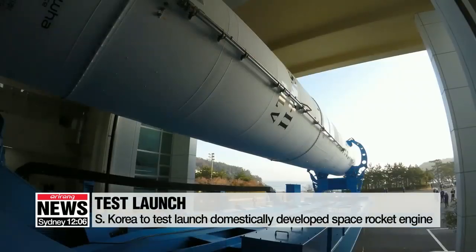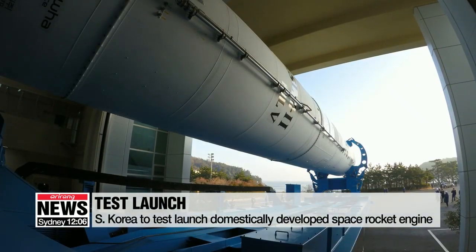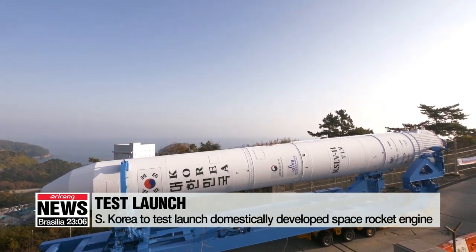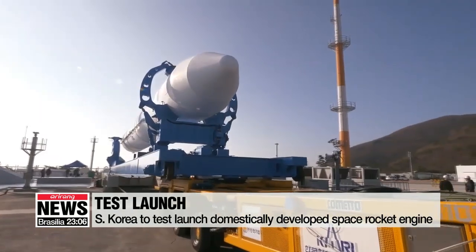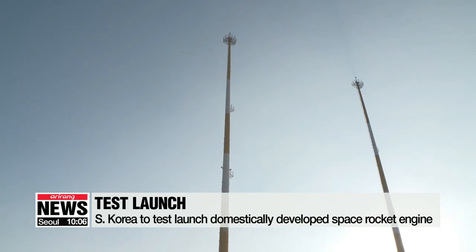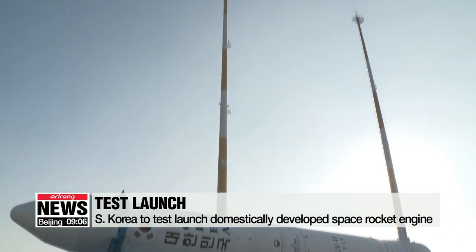This is a booster rocket engine clocking in at a height of 25.8 meters, a diameter of 2.6 meters, and weighing more than 52 tons. It's South Korea's locally developed 75-ton thrust single rocket engine, and it will be test-launched on Wednesday afternoon.